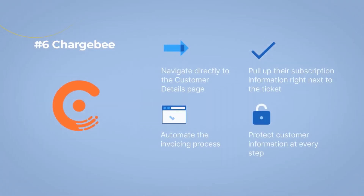Number 6: Chargebee. This plugin lets you view the complete subscription details of a customer in the support ticket. You can also navigate directly to the customer details page, pull up their subscription information right next to the ticket, automate the invoicing process, and protect customer information at every step.